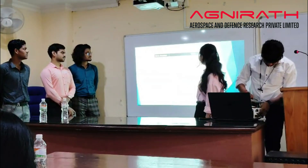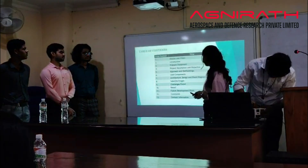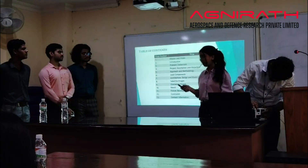Moving to the next slide — here is what I will be covering today: our mission and vision, our problem statement, and future developments and hopes.